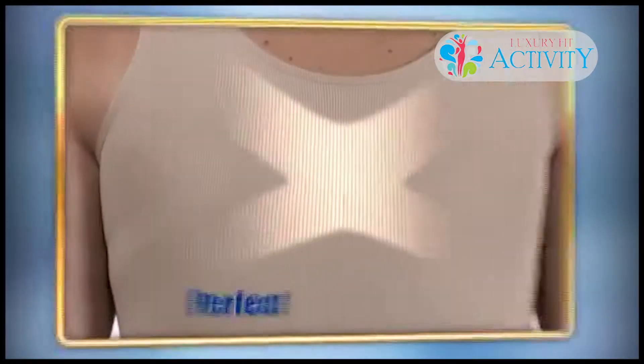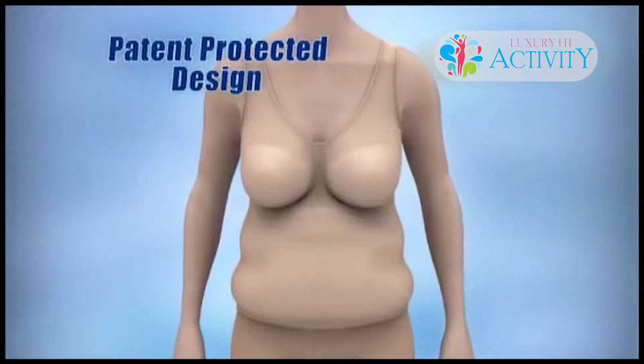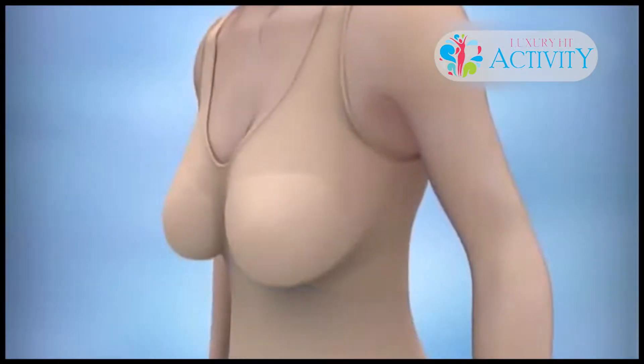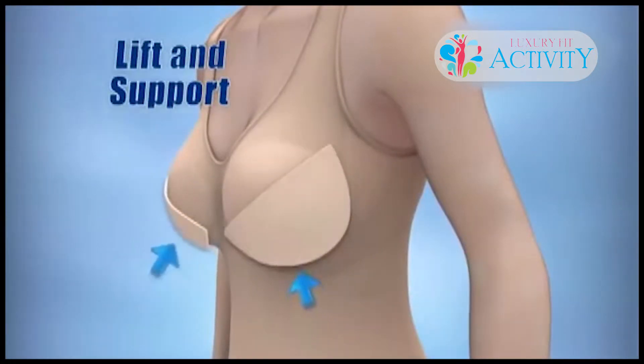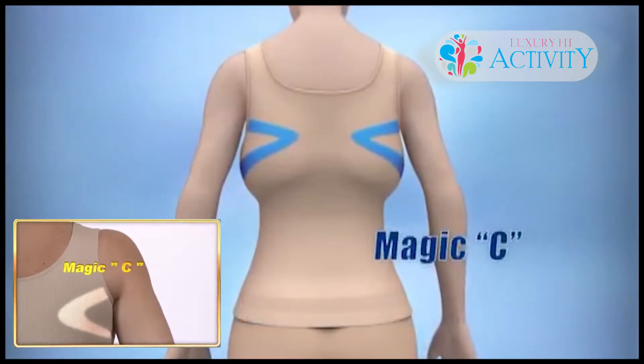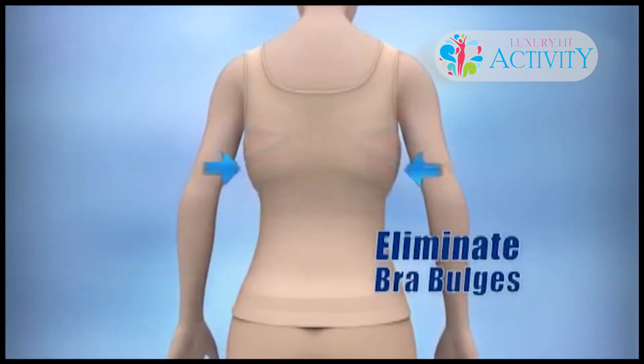Instantly eliminate back fat and bra bulges. The secret is in the patent-protected design that slims and sculpts you around the middle. Special knitting technology to lift and support, and removable push-ups for that younger, perkier look with no underwire, clasps, or hooks. The magic C acts like a fat magnet to eliminate back and bra bulges.